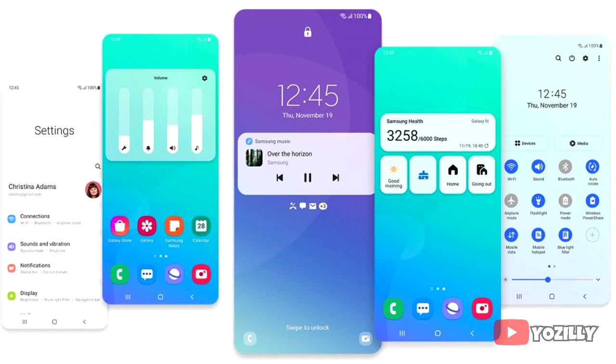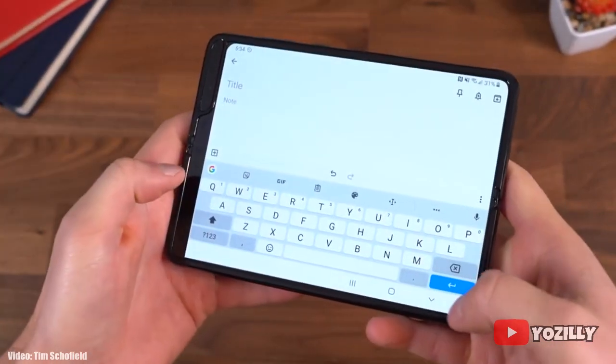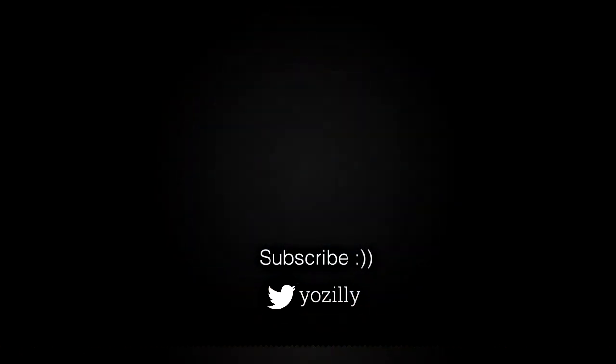That's pretty much it about when you will get the Android 11 update on your Samsung Galaxy smartphone. Whenever Samsung releases the update, I'll let you know. You can subscribe to the channel for more future updates. Give this video a thumbs up, subscribe for more, and I'll see you guys in the next one. Peace out.